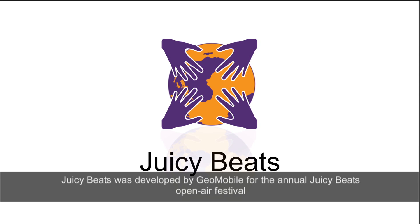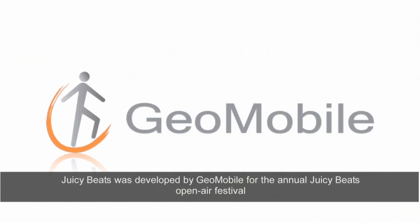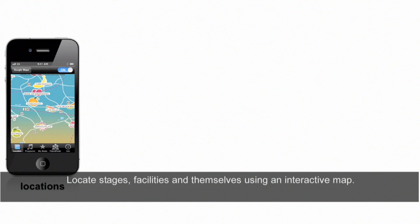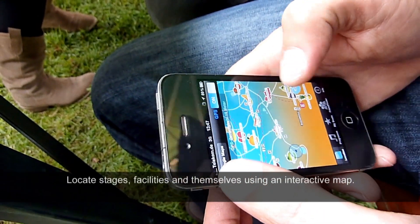Juicy Beats was developed by Geo Mobile for the annual Juicy Beats Open Air Festival, one of the biggest events for electronic and alternative music in Germany. The Juicy Beats guide enables users to locate stages, facilities and themselves using an interactive map.